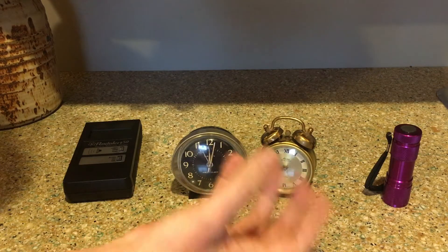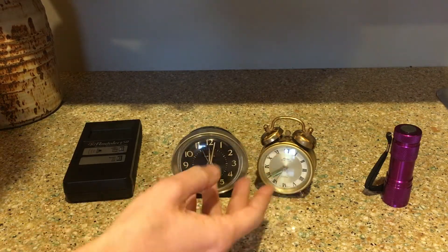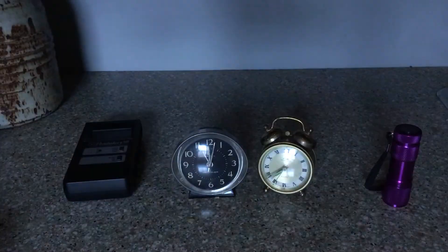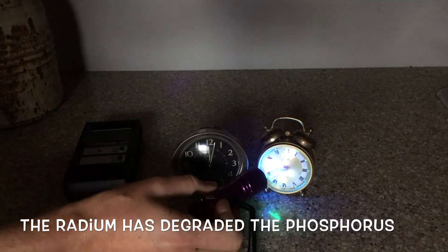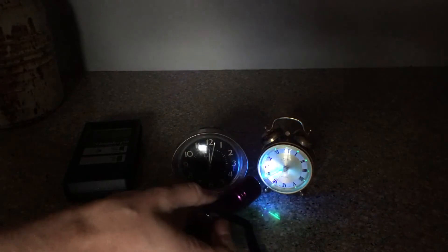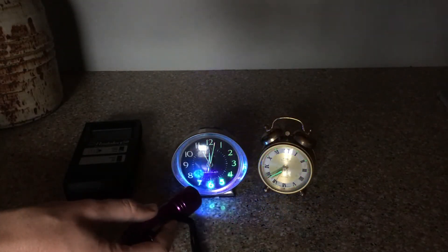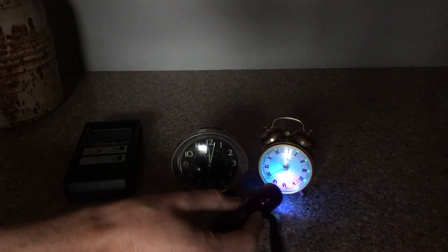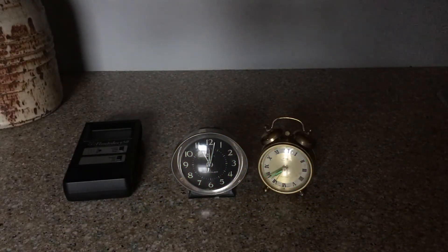The radium would give off its radioactivity, which would then charge up that phosphorus. Instead of glowing for a little while, they would glow all night long. I want to show you a little bit of what that would look like by turning off the lights. I have a black light I'm going to shine, and you can see that the hands on this one and the dots on the outside glow quite a bit. The numbers on this one do glow as well, but once I take the black light away it fades and they don't really glow anymore.